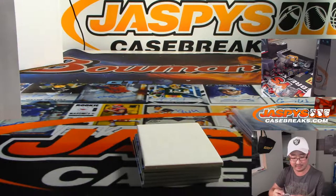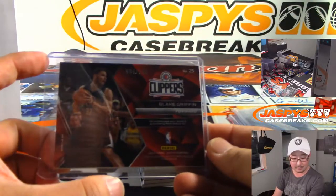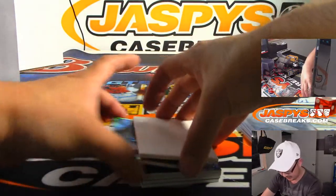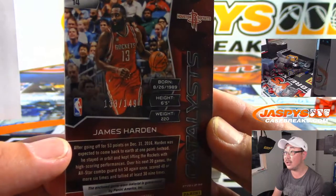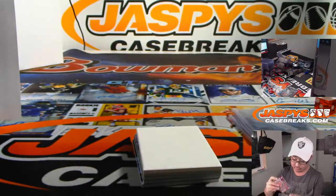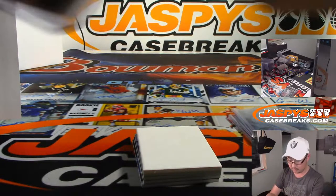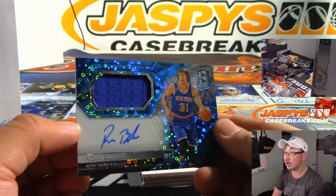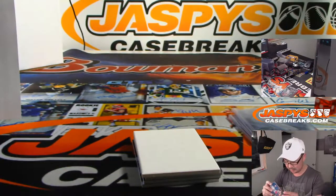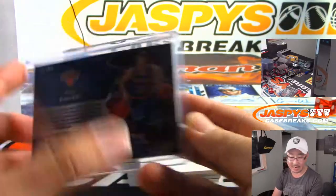Daniel has a lot of numbers here: two, three, four, five, six, seven. Zero, one, eight, and nine are the other guys. There's Catalyst's Relic, James Harden — that is 133 out of 149, going to Daniel. Ron Baker, jersey and auto, New York Knicks — that is 17 out of 99, Daniel with number seven.